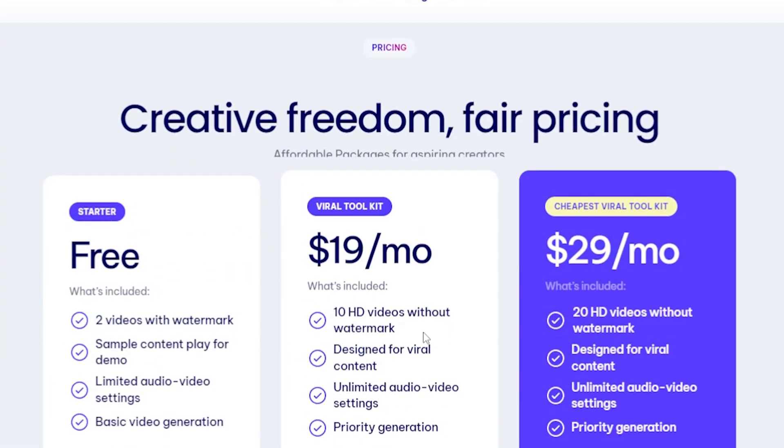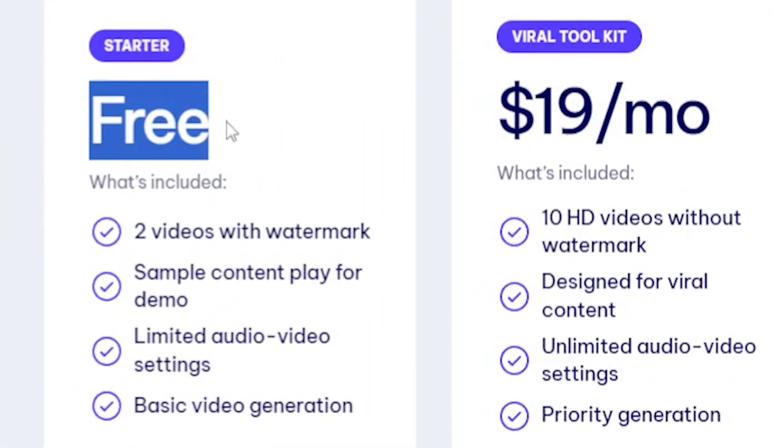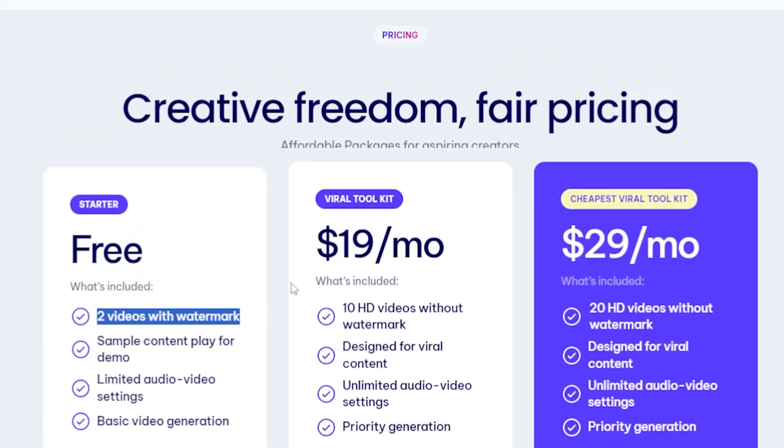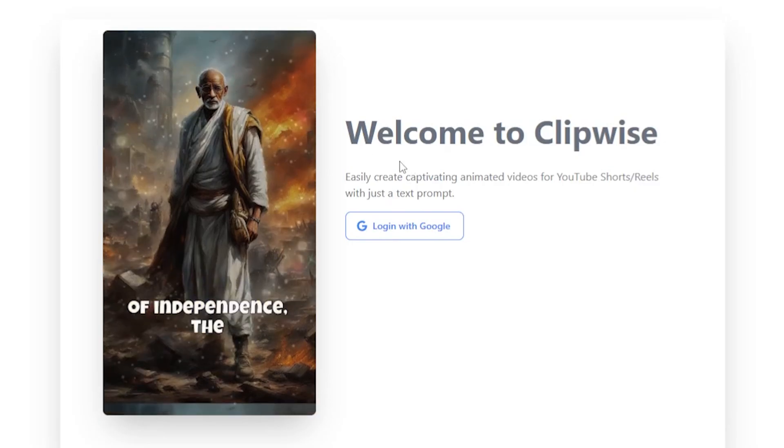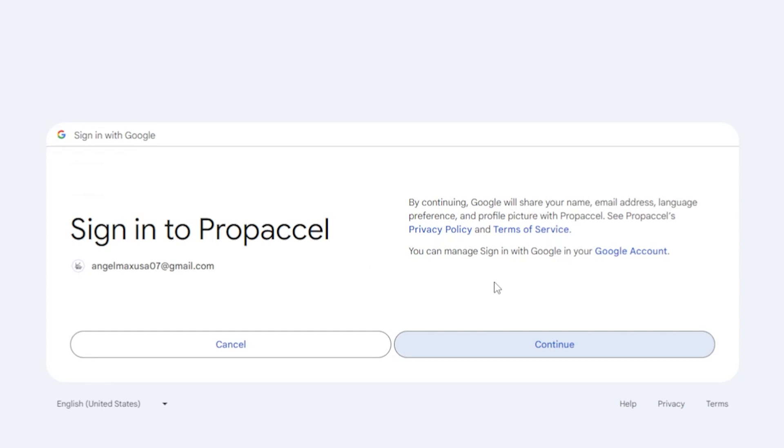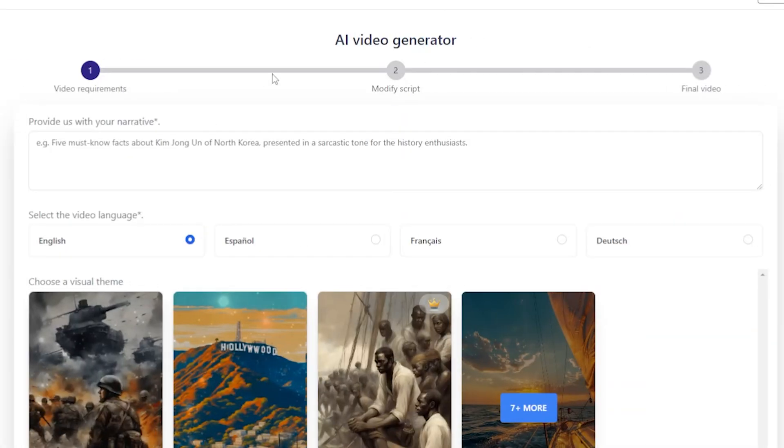Further down, you'll notice there's a free option available for those who are just beginners on this website. Let's make our first video — simply sign up. Welcome to Clipwise. Connect with your Gmail, and as you can see here, the main part about this video is crucial, so please don't skip now.